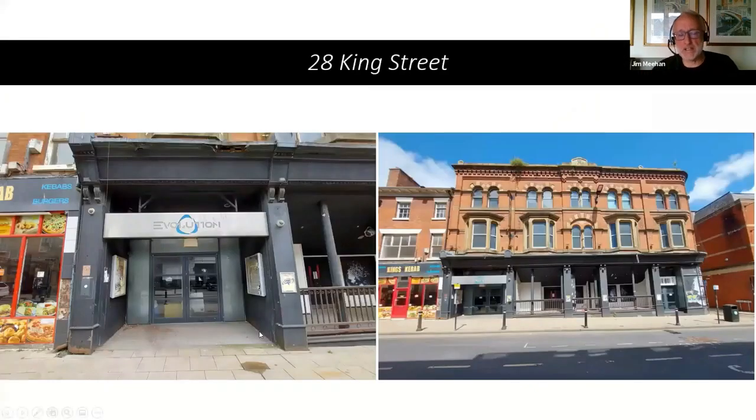Just to get your bearings — this is where 28 King Street would be now. The shops have been renumbered, but this is the Victoria Buildings built in 1877, where Timberlake started out with his bike shop. You can see it's now the entrance to the Evolution nightclub.